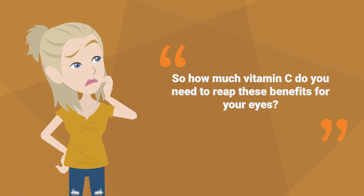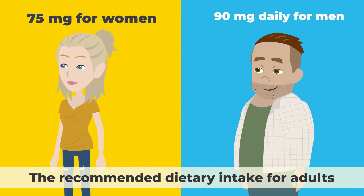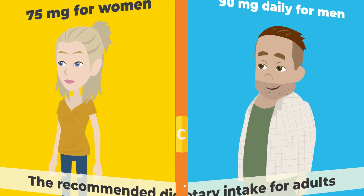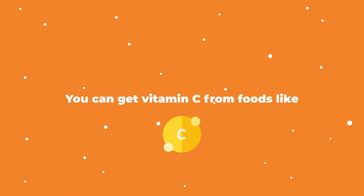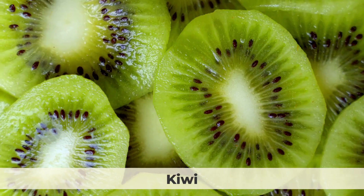The recommended dietary intake for adults is 90 milligrams daily for men and 75 milligrams for women. You can get vitamin C from foods like citrus fruits, berries, peppers, broccoli, kiwi, and tomatoes.